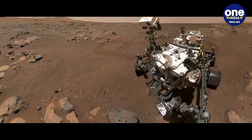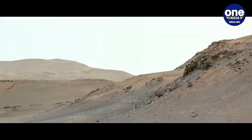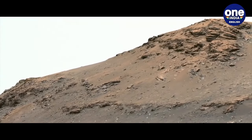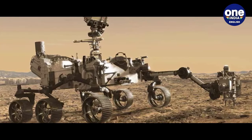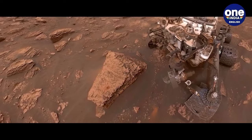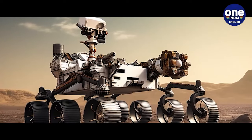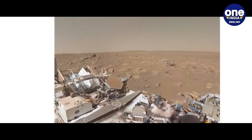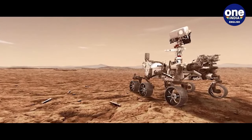This car-sized robot is on a quest to uncover indications of past microbial life and has amassed several dozen samples earmarked for future retrieval to Earth. Much like its predecessor Curiosity, the Perseverance rover was meticulously crafted by engineers and scientists at NASA's Jet Propulsion Laboratory in Pasadena, California. Approximately 85% of Perseverance's components are derived from Curiosity's heritage hardware, a strategic approach that streamlines NASA's efforts and significantly mitigates risks, according to agency officials.